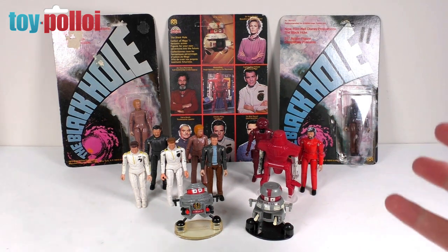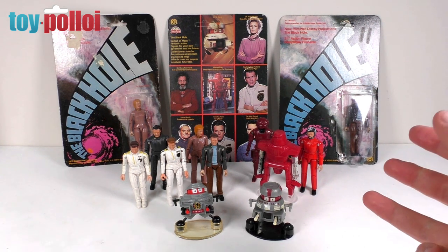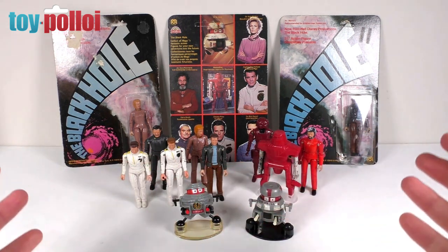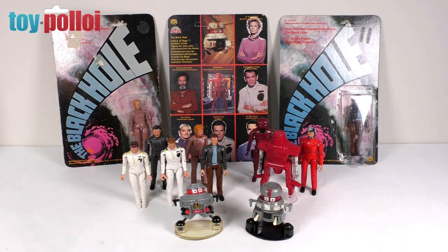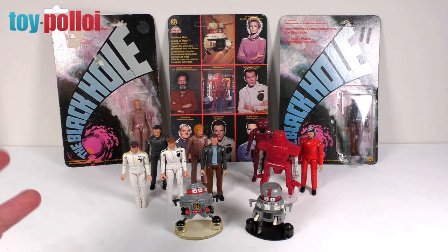They did two waves - the first wave consisted of eight figures and the second wave consisted of four figures, which are incredibly hard to find. In front of me I have 10 of those figures; I'm still searching for the last two. Today we're going to check out the figures I do have and I'll give you some extra information about them, things I found out from collecting these over the years.